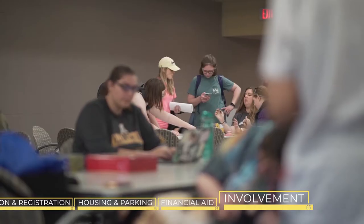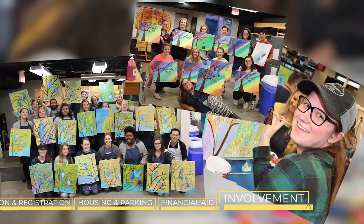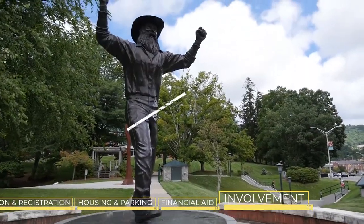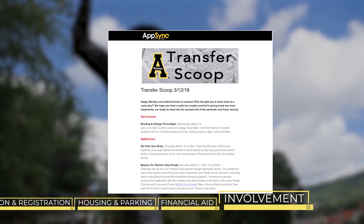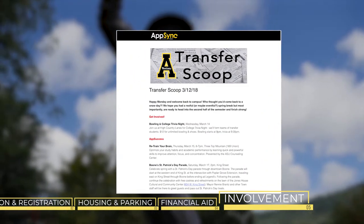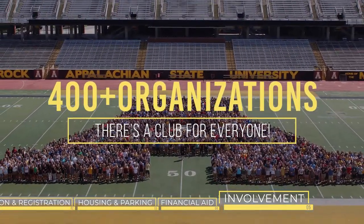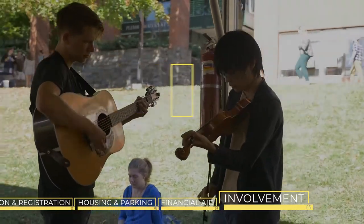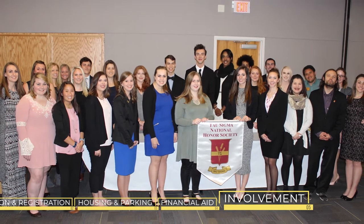Throughout the semester, the Office of Transfer Services hosts a number of events to create a welcoming environment among transfer students. Once you arrive at Appalachian, you will receive weekly emails from the Office of Transfer Services on important dates, events, transfer success tips, and more. There are over 400 campus-wide organizations to get involved with, so there's a club for everyone. There are also organizations specifically for transfer students, like the Transfer Student Organization and the Tau Sigma Transfer Honors Society.